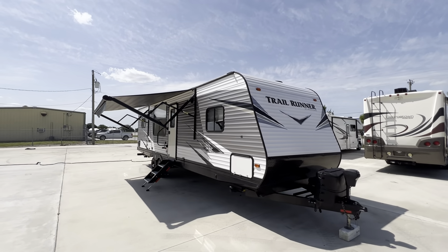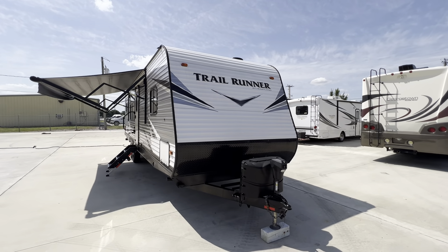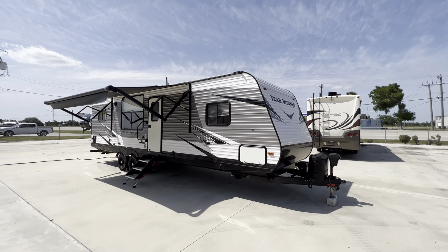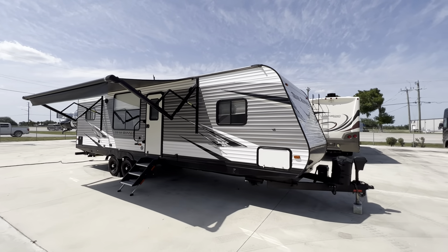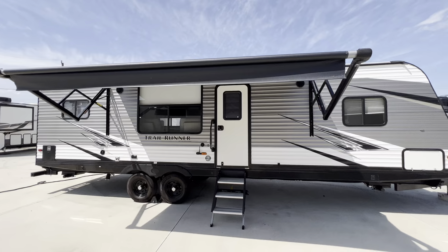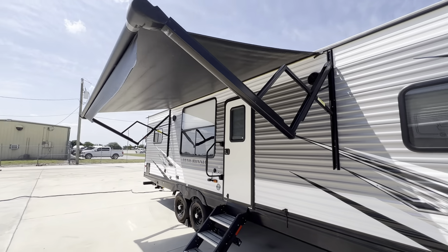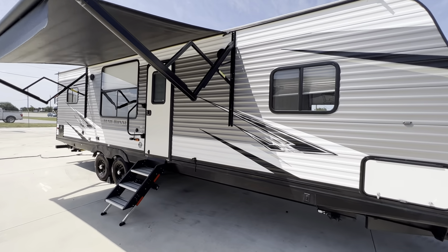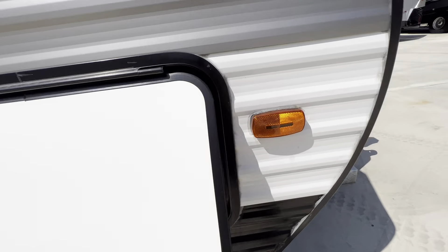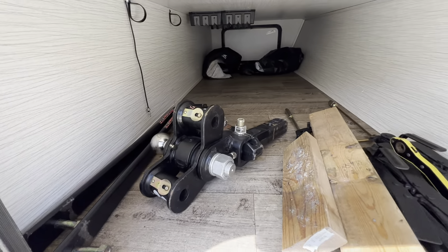Hi everyone, Pat with Advance RV Centers with a quick walkthrough on this 27 RKS by Heartland — it's a Trail Runner 27 RKS. Basically like looking at a new one: no scratches or dents, rips or tears. Everything is in excellent condition. It has electric stabilizing jacks and an electric tongue jack, and it's going to come with the load leveling hitch.